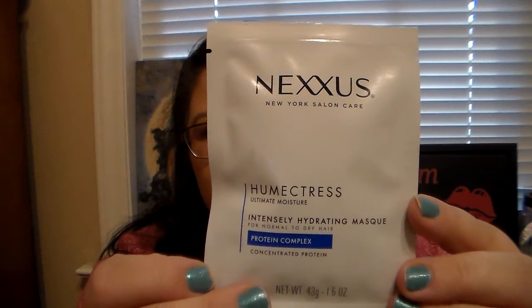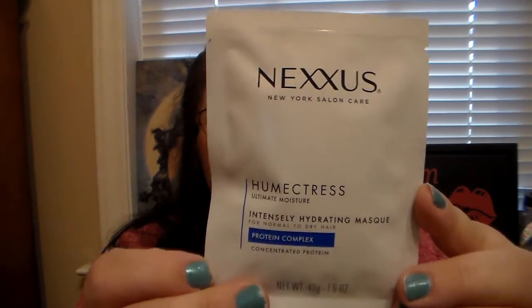I know a lot of people freak out when they get foil packs like this in a sample box, but I'm excited for this because I've never tried it but I've always heard great things about it. It's from the brand Nexus and it's the Intensely Hydrating Hair Mask. This has quite a bit of product in it so I could probably get maybe two uses out of it since it is a hair mask. I can't wait to try it out and see how well it does with my hair.